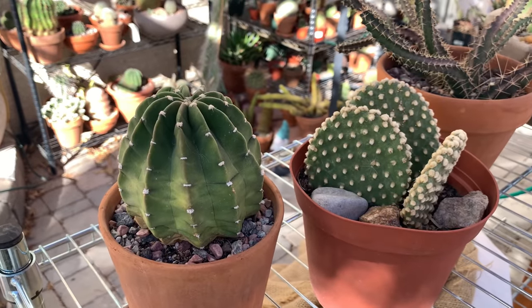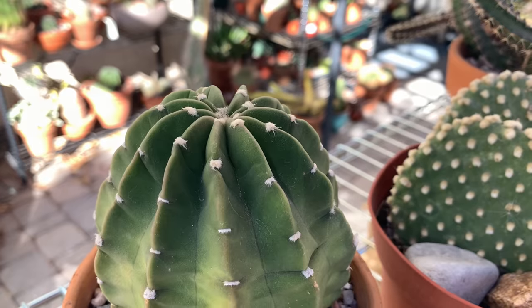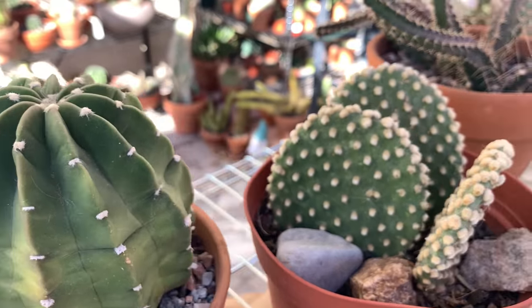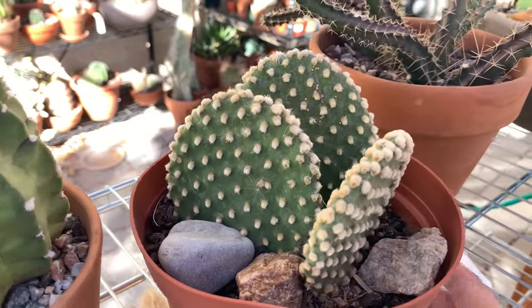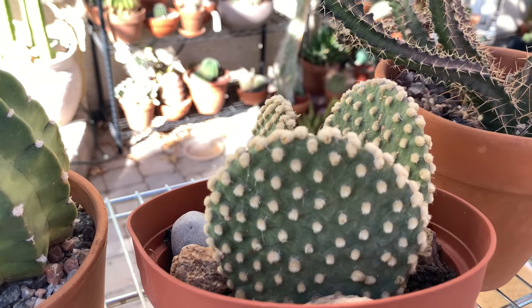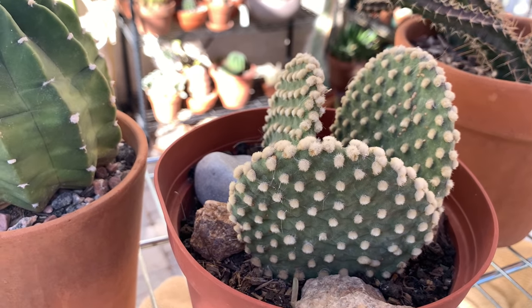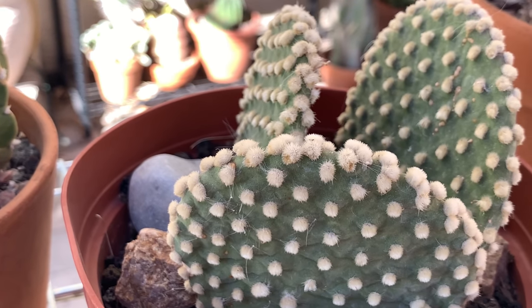For your cacti that don't have long spines, you will notice that the areoles will start getting fuzzier. For instance, this white bunny ears Opuntia — notice how the areoles look fuller and fuzzier. That is an indication that they are starting to grow.